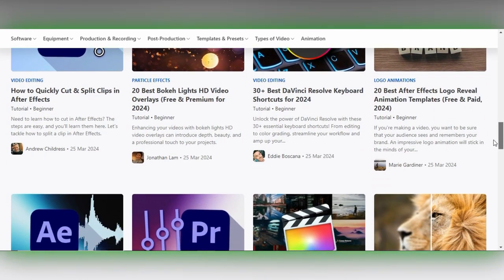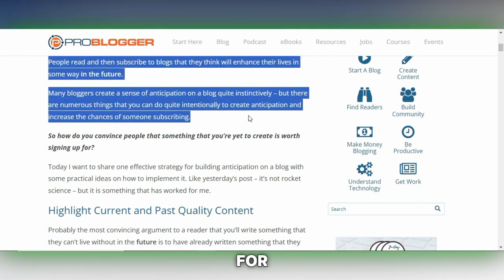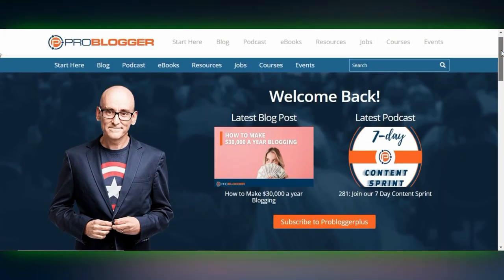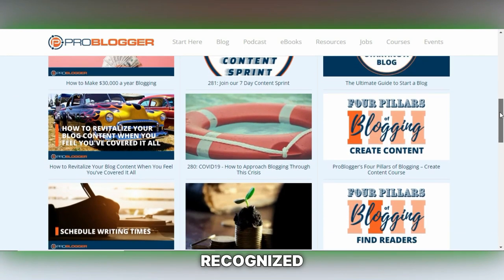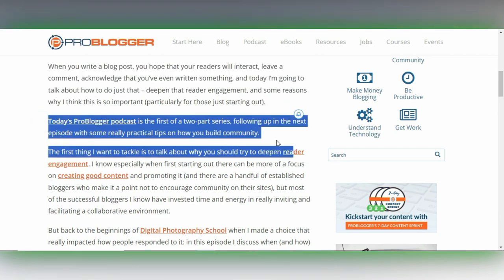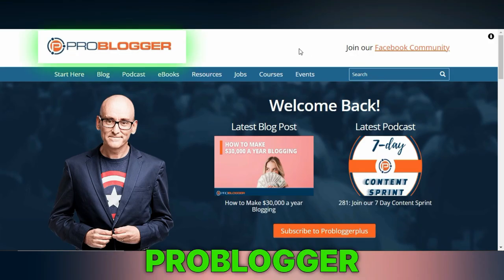ProBlogger is a highly regarded platform within the freelance writing community, offering a plethora of job opportunities and a space for writers to submit their own articles. It covers a broad spectrum of topics including those related to health. ProBlogger facilitates connections between writers and potential clients, making it a valuable resource for anyone aiming to expand their freelance writing career. Whether you're an experienced writer or just starting out, ProBlogger provides tools, resources and opportunities to grow professionally in the field of content writing.